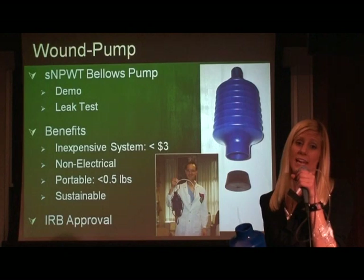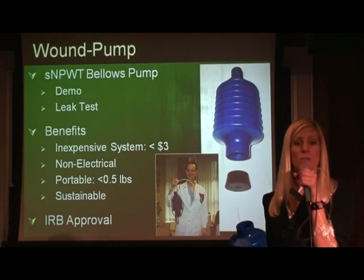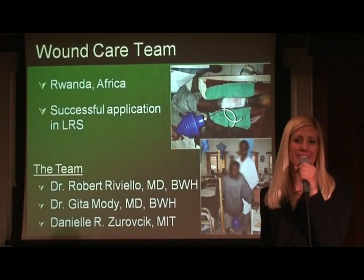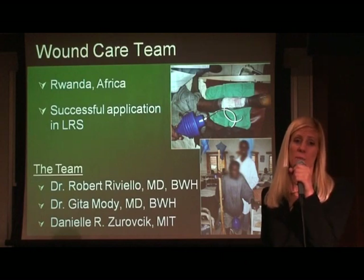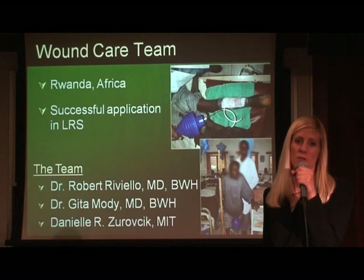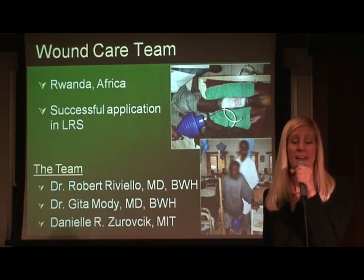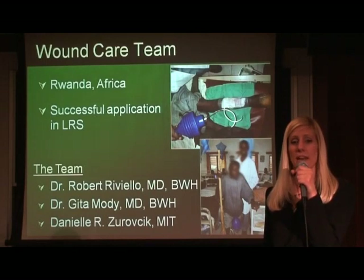After its initial design, the device was approved by the Internal Review Board at Massachusetts General Hospital. The momentum of the project continued after a motivated surgical team from the Brigham and Women's Hospital heard of the wound pump and its IRB approval. Dr. Robert Riviello was at a Partners in Health Hospital in Rwanda when he expressed his desire for negative pressure wound therapy in response to the overwhelming number of wounds. While there, he heard about my work and was sure to find me upon his return to Boston.